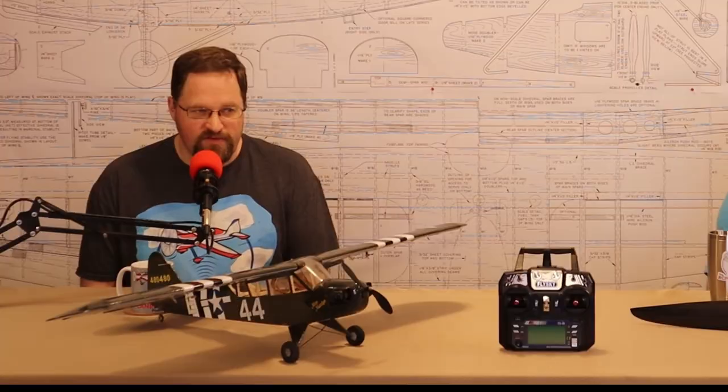So Ron — our listener Ron — it's up to you. My take is: how much do you like that airplane? If it's an airplane you really like, it's probably worth spending a few extra dollars to get what I would consider a quality product.